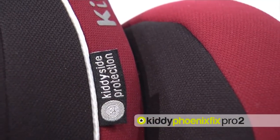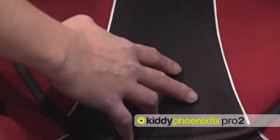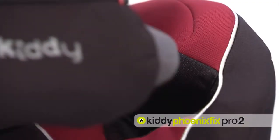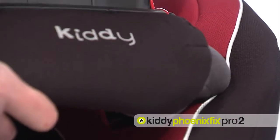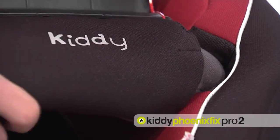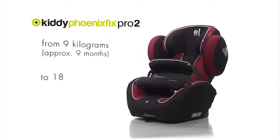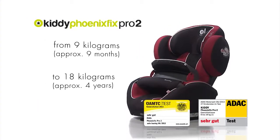The Fenix Fix Pro 2's durable and breathable cover can be simply removed for washing. Thanks to its extraordinary safety features, the Fenix Fix Pro 2 was the first Group 1 child car seat to be awarded the top rating of Very Good by ADAC and Stiftung Warentest.